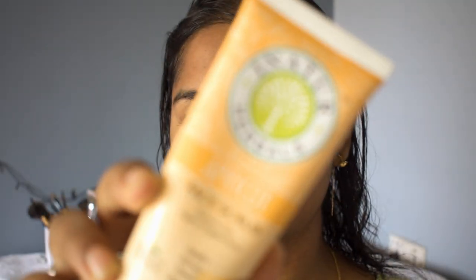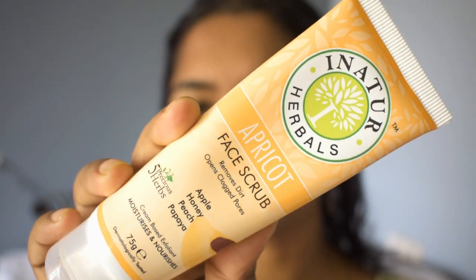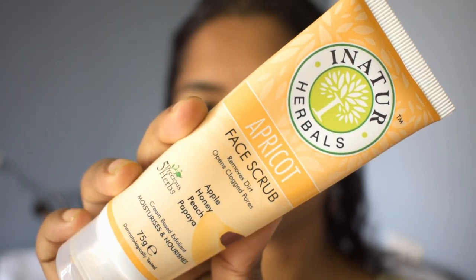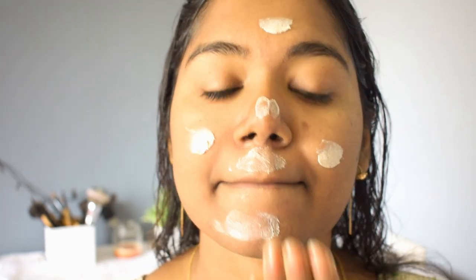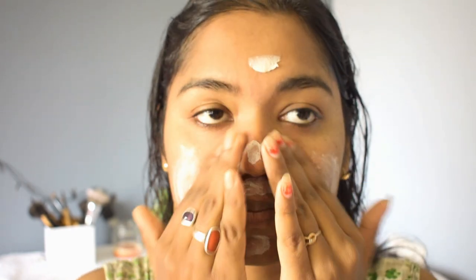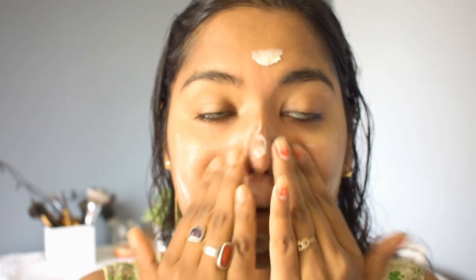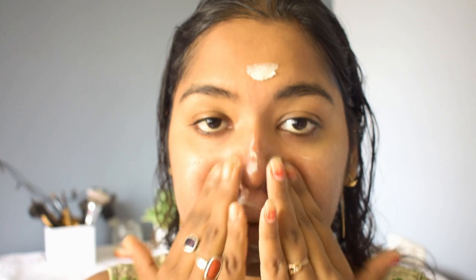The next step is exfoliating. I'm using an apricot paste scrub from In Nature Herbals, which helps in removing dirt and opens up all the clogged pores. This scrub contains apple, honey, peach, and papaya, so it's totally herbal — no need to worry about chemical reactions. And it smells so good.